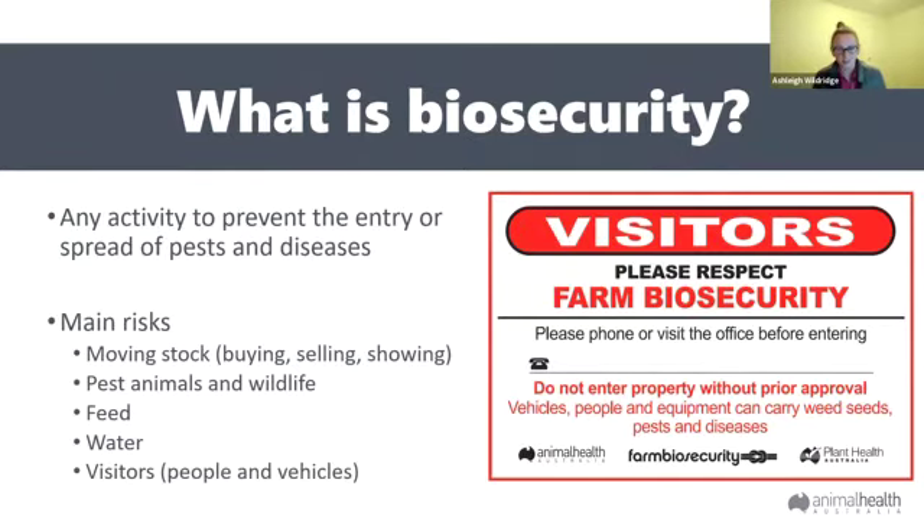Risks for the spread of pests and disease come from everywhere — mainly from moving livestock. Disease can spread from sheep being in contact with other sheep or with contaminated material. Johne's disease, for example, can survive in mud in your boots for at least a year, and that is something prevalent in our area, so it's very important to be mindful of things like that.